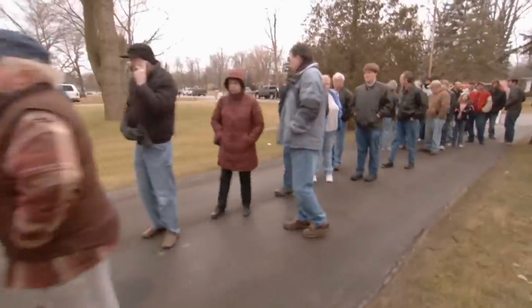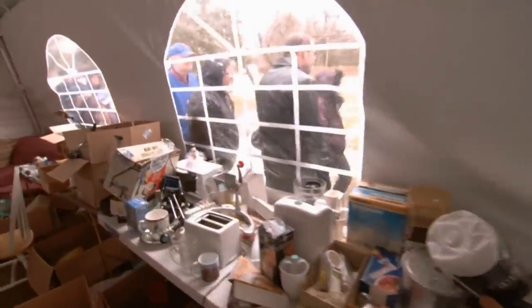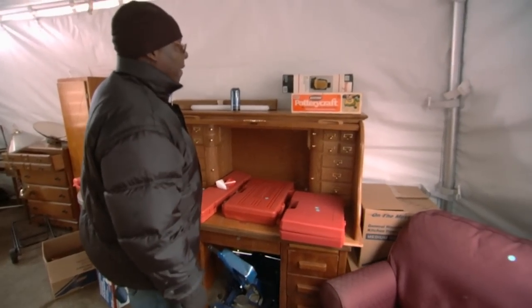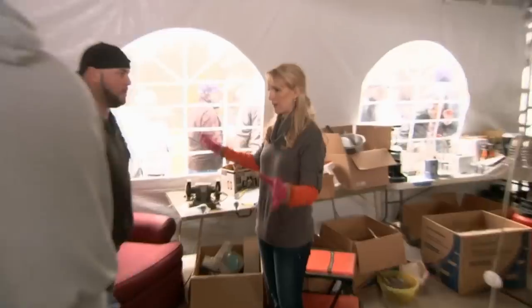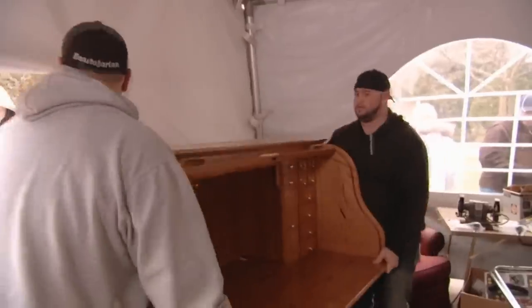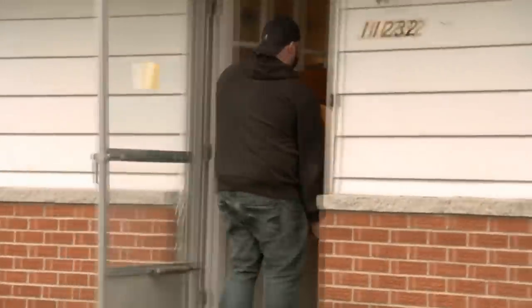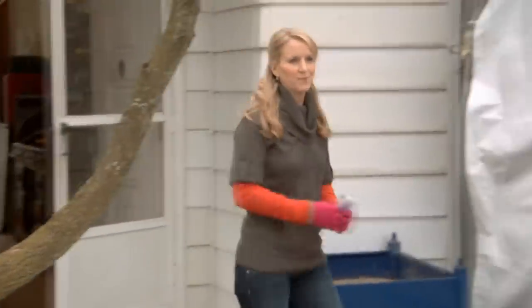Day one of the sale was a whirlwind of activity with treasures flying out the door. There's still a ton to sell, including the roll-top desk, which needs to be moved to a higher-traffic area or it won't sell. The team repositions the desk to where the hutch was.